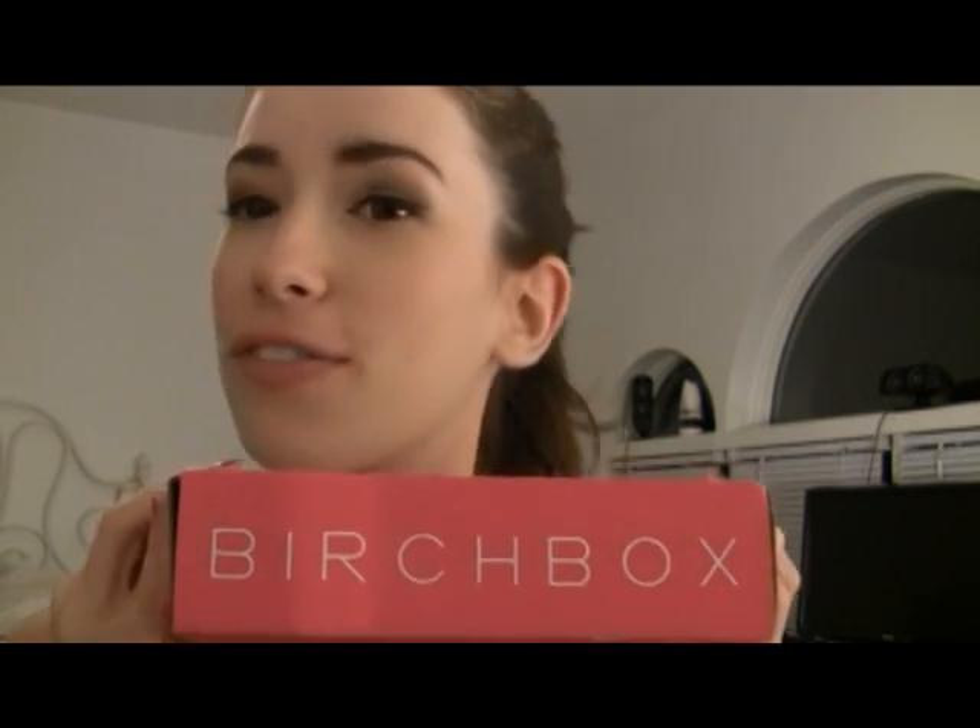Hi guys, so my November Birchbox just arrived, so today I have a Birchbox opening video for you, and I hope you enjoy it. Let's see what's inside.